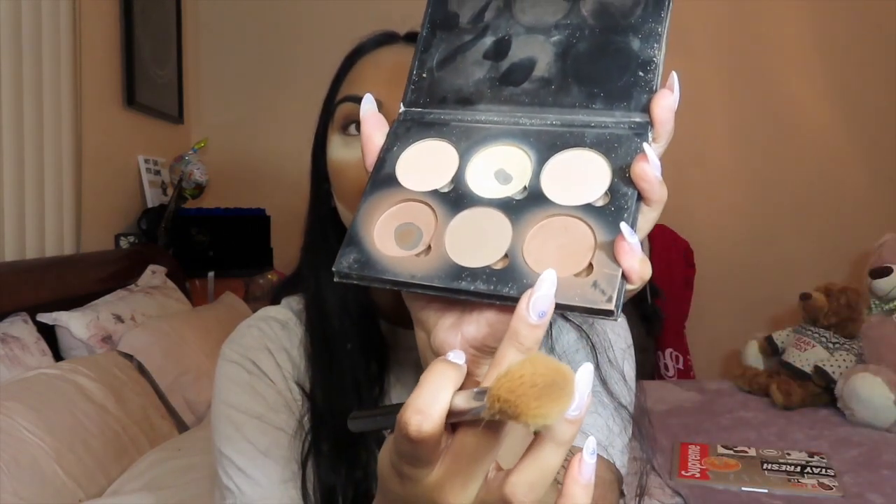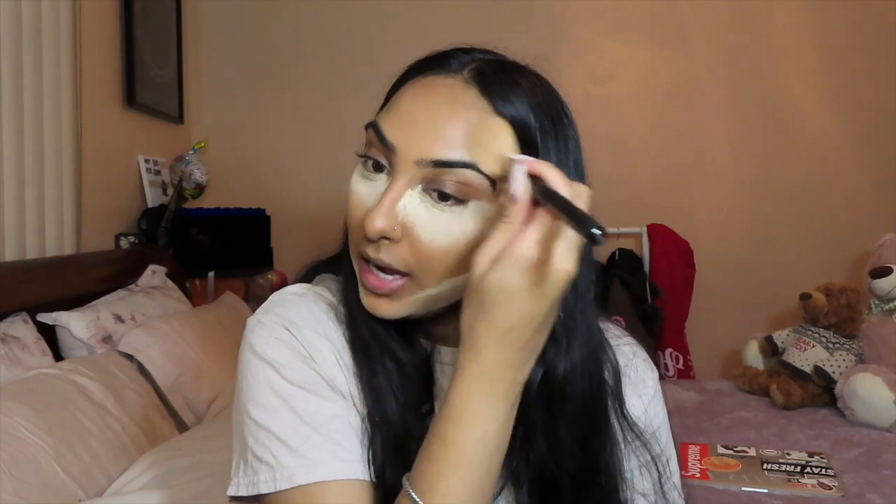So I'm just gonna contour with the Anastasia Beverly Hills contour kit. I don't think this is medium to tan — I think it's light to medium — but I'm going to use this shade in the corner right here. I'll actually be mixing these two shades together.